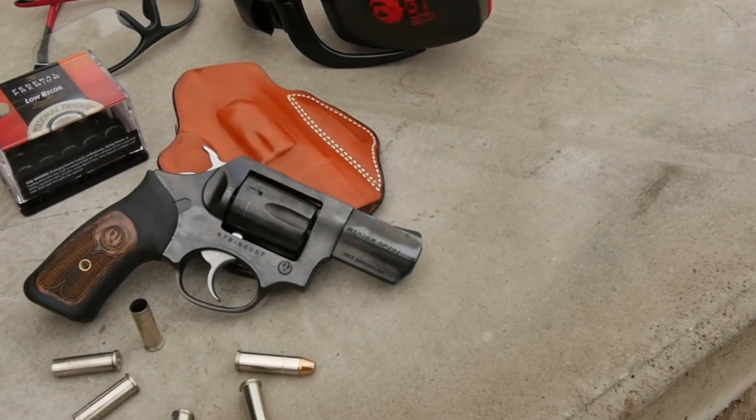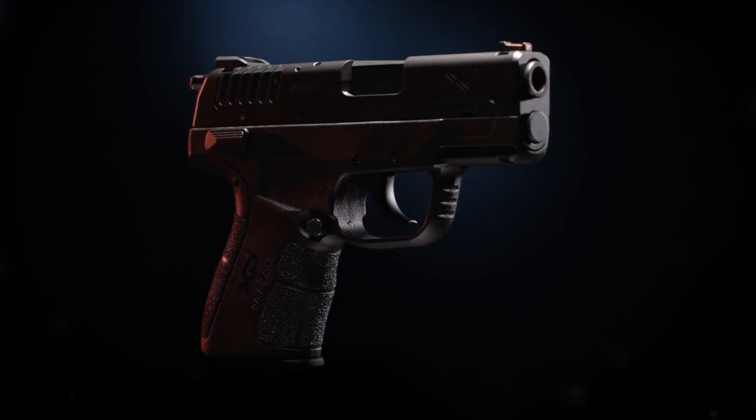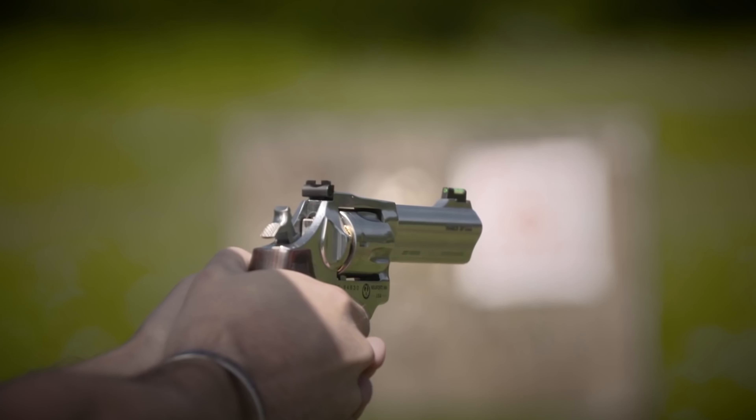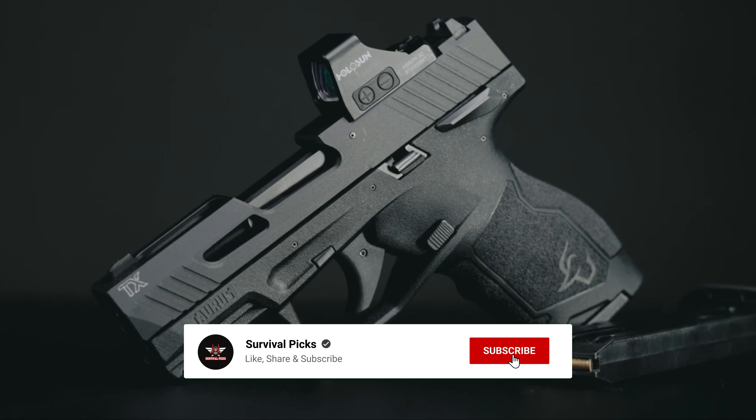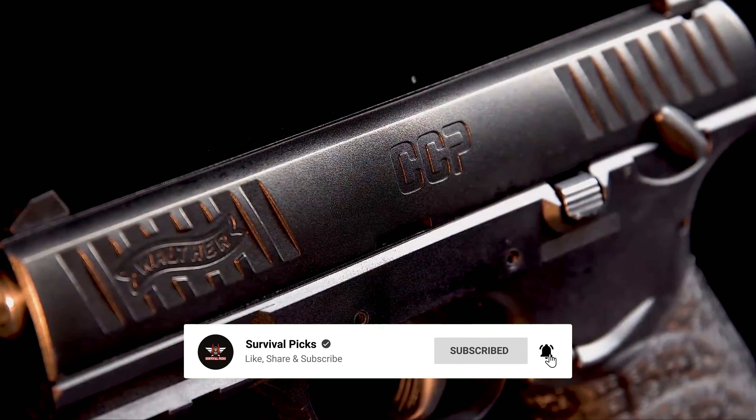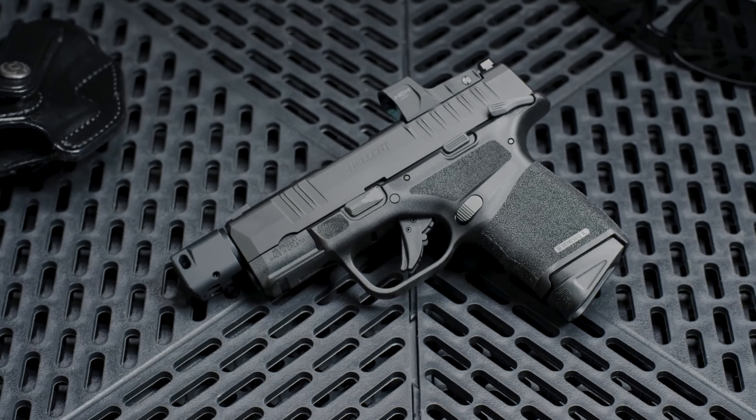That's a wrap. We hope you had a blast going through our list of best concealed carry guns for seniors. Don't forget to give us a thumbs up and hit the subscribe button. Let us know in the comments which one you're planning to pick. Let's make it happen. Thanks for watching. We will see you in our next videos.